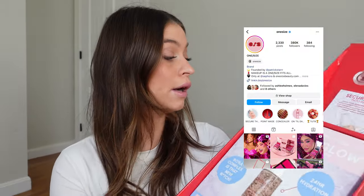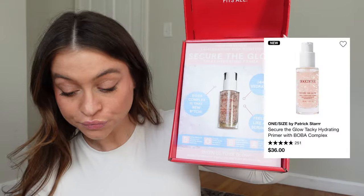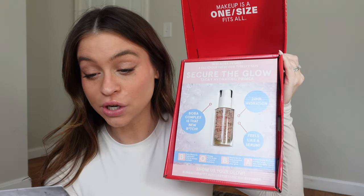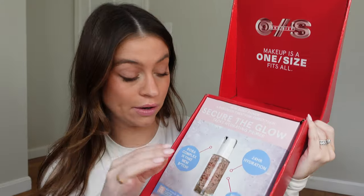One Size sent over a new primer. I'm a little distracted by how bad my hair is right now — there's no moisture in the air, so it's so dry and staticky. Anyway, One Size Tacky Hydrating Primer: 24-hour hydration, long wear, grip, glow factor — yes, all the things I want in a primer. It's supposed to deeply hydrate thirsty skin, which is exactly what I need. I love this glass bottle — gorgeous.